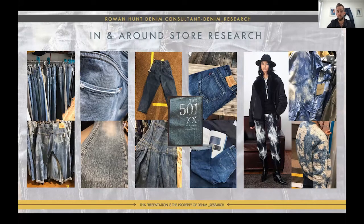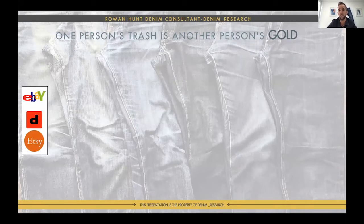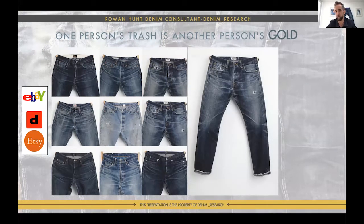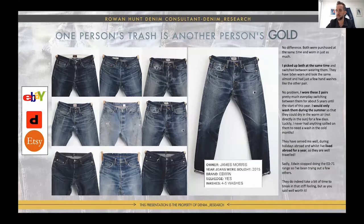Another one: one person's trash, another person's gold. This is about buying vintage on eBay, Depop, and Etsy. Here are two jeans from the same person that look almost identical but when you look closely the rips are smaller here, the cast is slightly different. I wouldn't stop there — I asked the guy, James Morris, who bought them five years ago and washed them five times, alternating the two pairs, only in summer so he could leave them outside to dry. Then he went abroad to a hotter climate. You get this lovely template from that story.